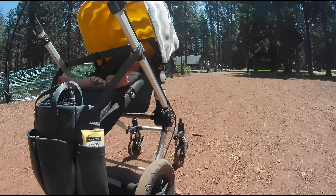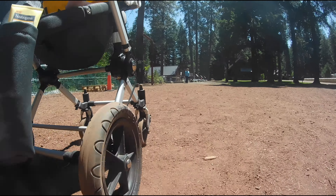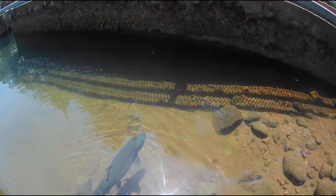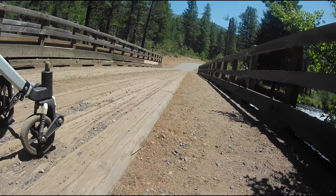So if you haven't ever been to a fish hatchery, I would definitely recommend it. It's really cool, it's good for kids, and I would just look up which one is the best in your area because some are definitely better than others.